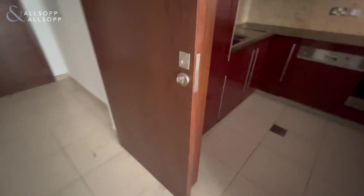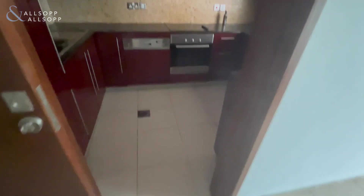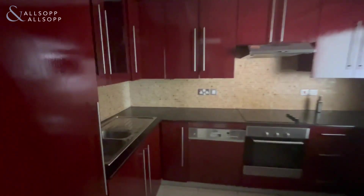You can close off this kitchen if you wish, which is handy if you have small children. It has all your fully integrated appliances: dishwasher, induction hob, oven, and fridge-freezer, overlooking the large lounge and dining area.